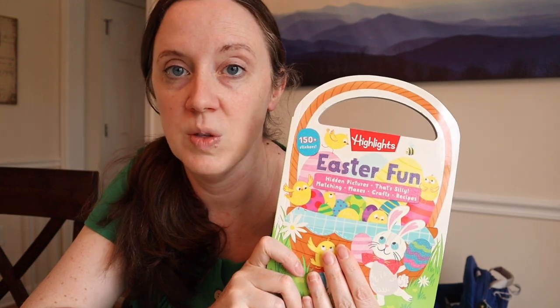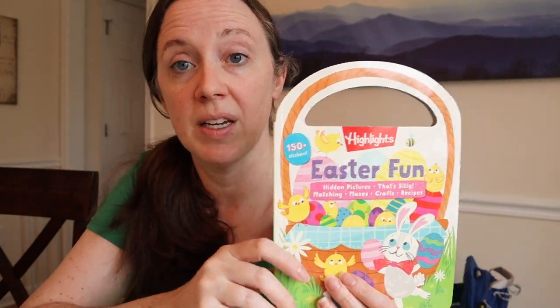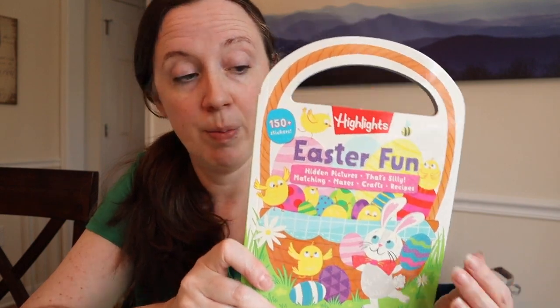I also got Paul - he's already hacked into one of the puzzles. Highlights has a lot of really cool things. He loves the Highlights magazine; he gets it from his grandparents and they have puzzles in there. He has a Highlights book I got him for Christmas, and this one is just a whole bunch of Easter related puzzles and it even looks like a little Easter egg. I thought that was sweet, so I'm going to put that in his basket too.